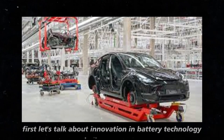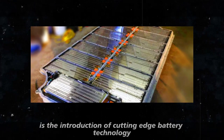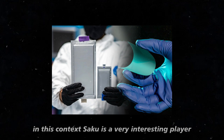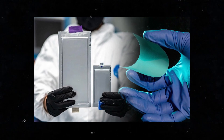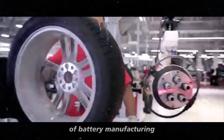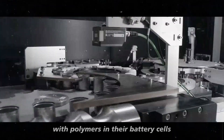First, let's talk about innovation in battery technology. One of the most exciting updates for the Model 2 Redwood is the introduction of cutting-edge battery technology, promising higher energy density and lower costs. In this context, SAKU is a very interesting player. They are an innovative company in the battery technology sector known for developing advanced solutions that challenge traditional norms of battery manufacturing.